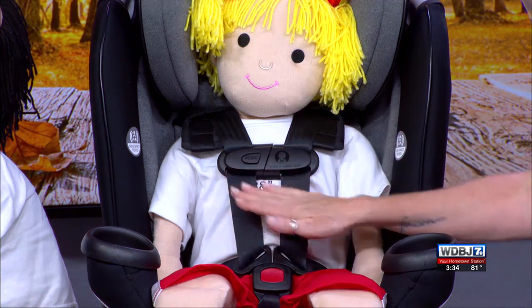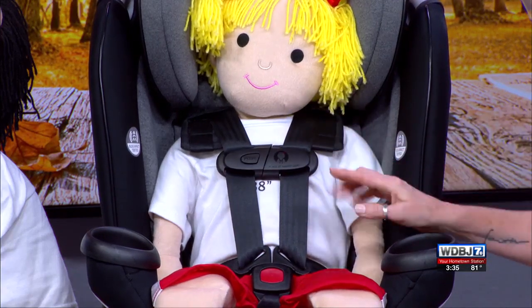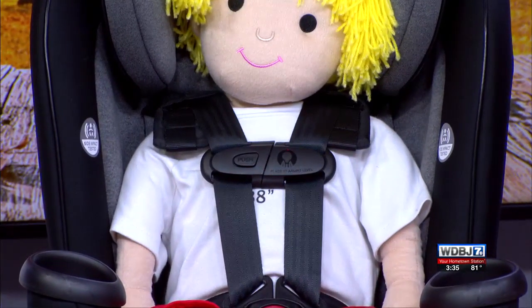Anytime a child is in this harness, it needs to be nice and tight and snug — tight enough that you cannot pinch any of the webbing together. This is called a chest clip, and the only place it should ever be is on their chest, right at armpit level.